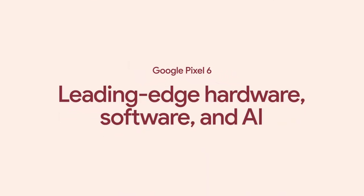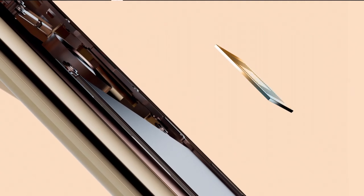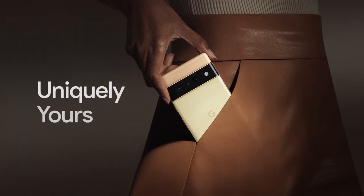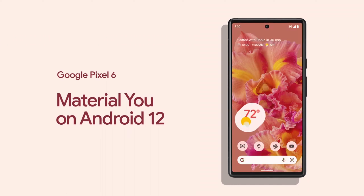The Pixel 6 and 6 Pro have Google's own SoC — the Google Tensor. This is a big move because they can do whatever they want and they're the ones creating it, so they can make it as powerful as possible. It's running the new Android 12, optimized for Google Tensor. People were really expecting it to be impressive when it launched — wondering if it would outperform the A15 Bionic chip, or even the M1, or if it's the future of Google.